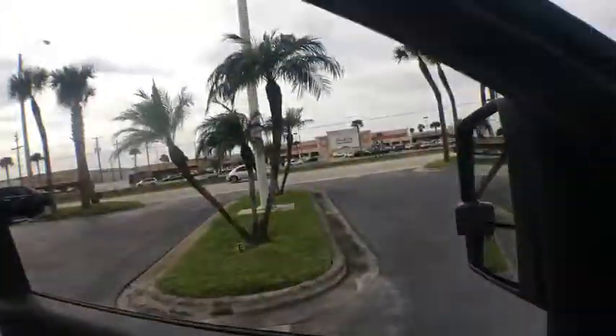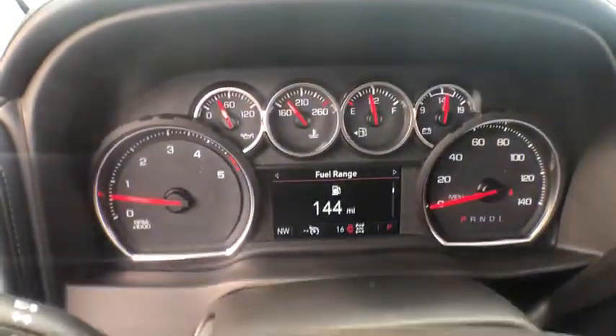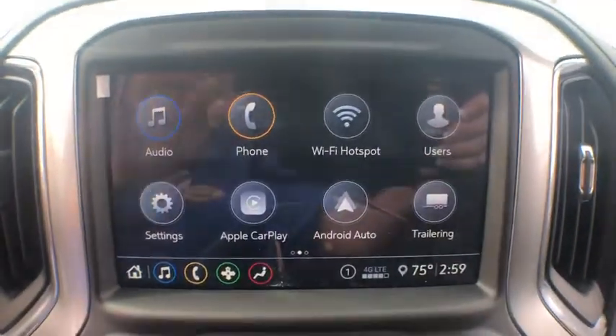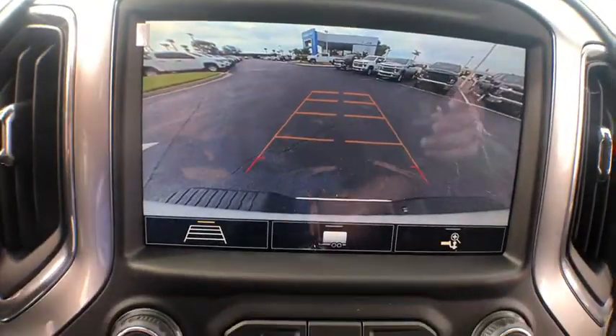Leather wrapped steering wheel, chrome mirror caps, power steering, four wheel disc brakes, floor mats, universal garage door opener, center armrest, heated steering wheel, electronic stability control, rear window defroster.